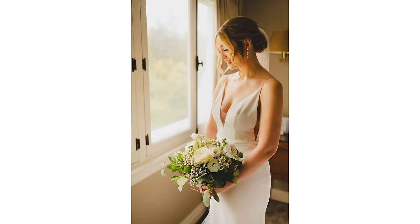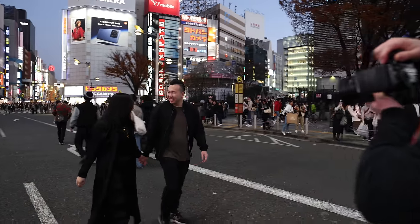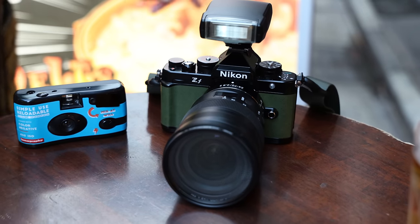The Nikon ZF review for wedding photography. I've used this camera at weddings, at engagement sessions, for portraits, and for an enjoyable travel time in Japan.